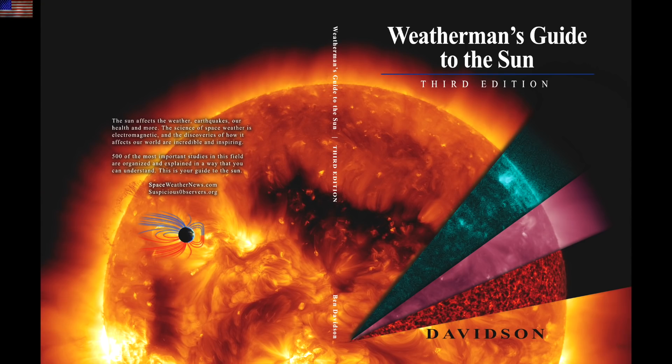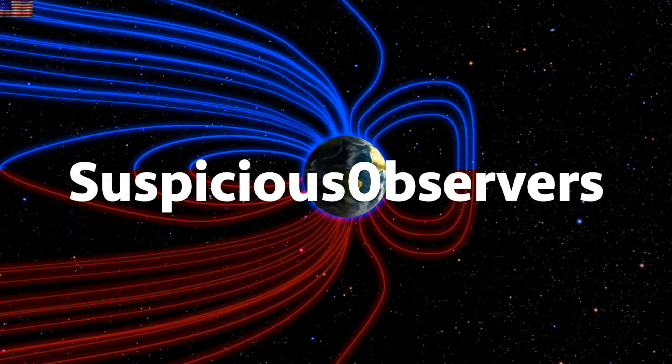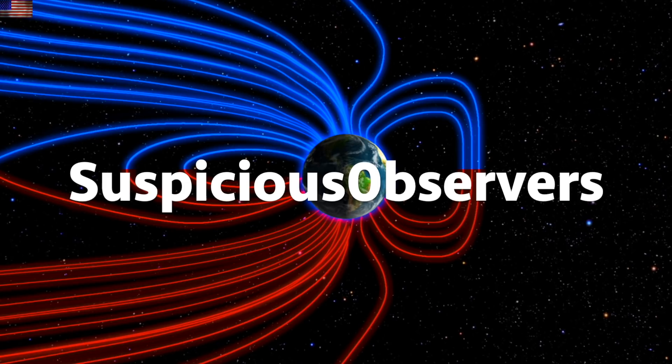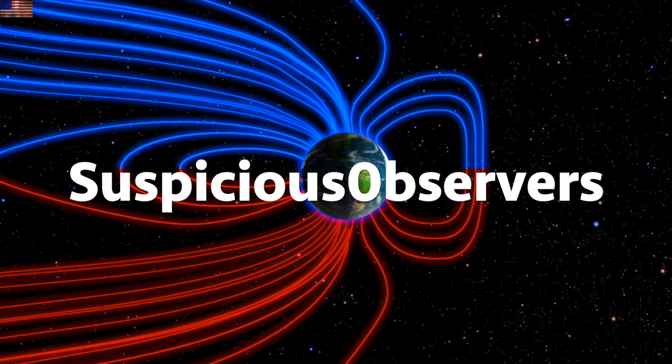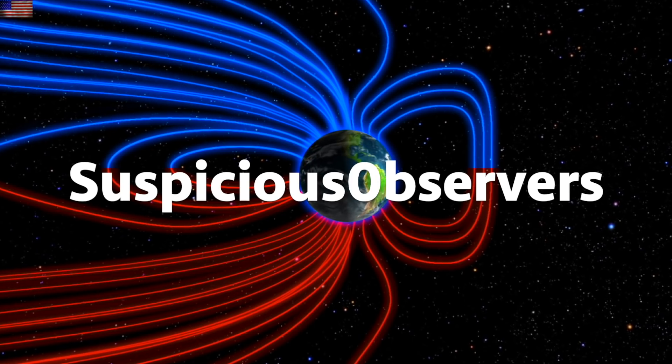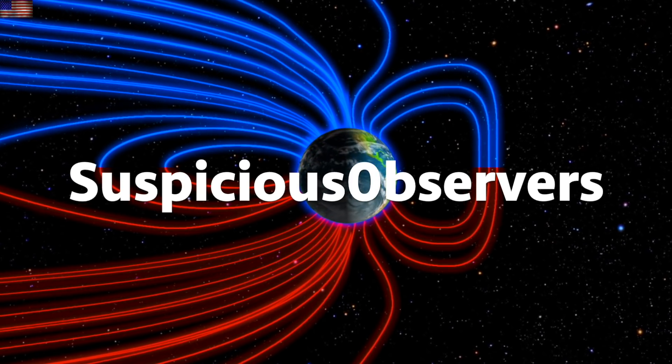We greatly appreciate your support. If you have Weatherman's Guide to the Sun, cosmic rays are found throughout and their effects on human health are found in Chapter 6. We've got wind maps and shots of our star to close. Subscribe and we'll do this all again tomorrow — right here, but right now it's 5:30 a.m. in the new Valley of the Sun. Eyes open, no fear, be safe everyone.